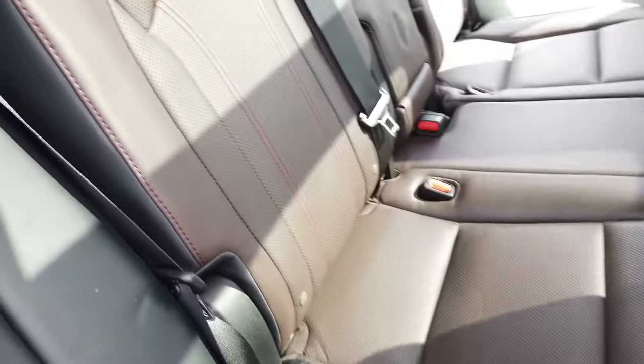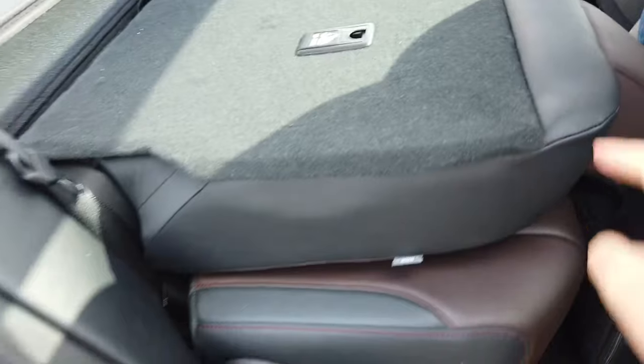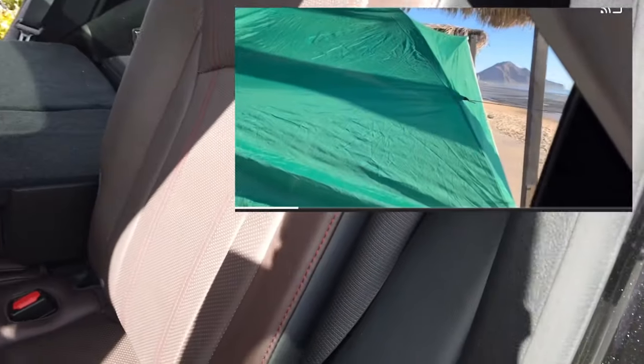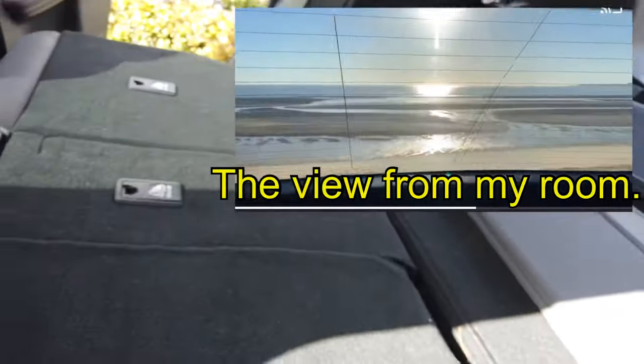To fold the seats flat, you just pull this. They don't completely fold flat but it's good enough. I've actually slept in this vehicle — believe it or not it's not the most comfortable night of your life, but you do have enough space.